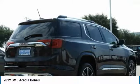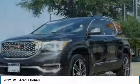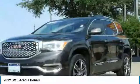The Acadia features advanced technology and thoughtful ergonomics. It's a premium utility that rejects compromise and is priced below $40,000.